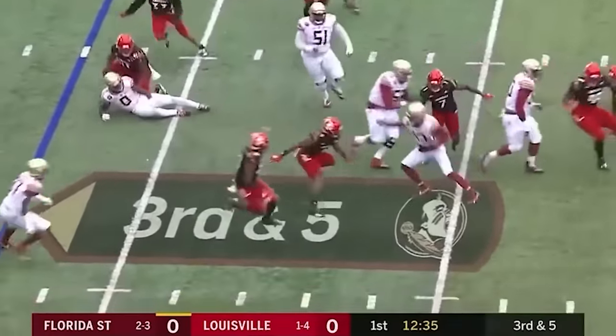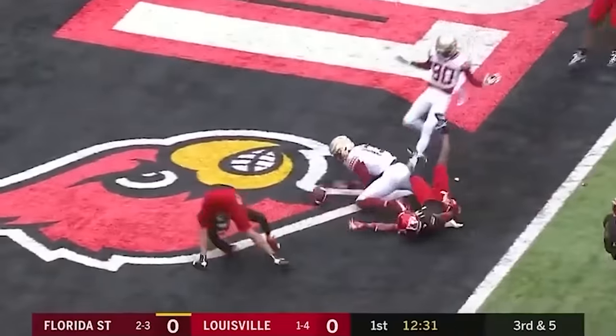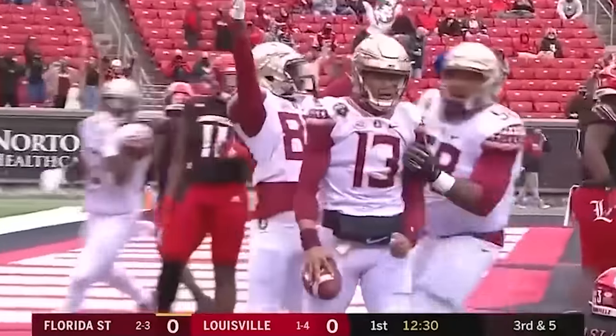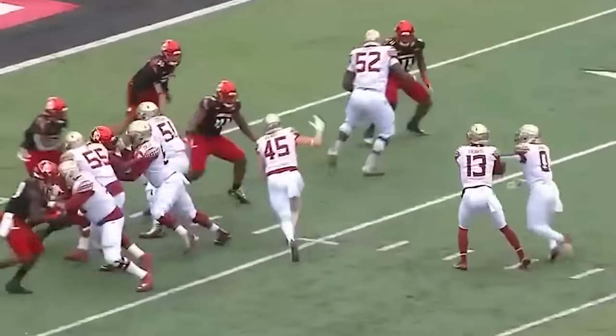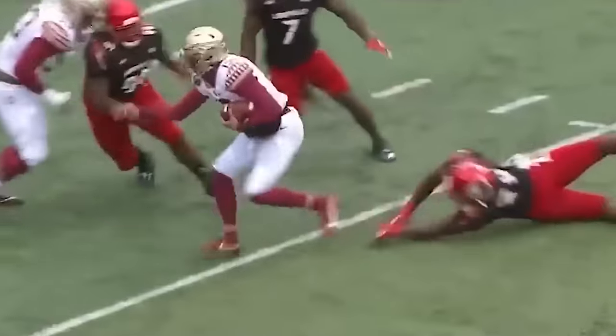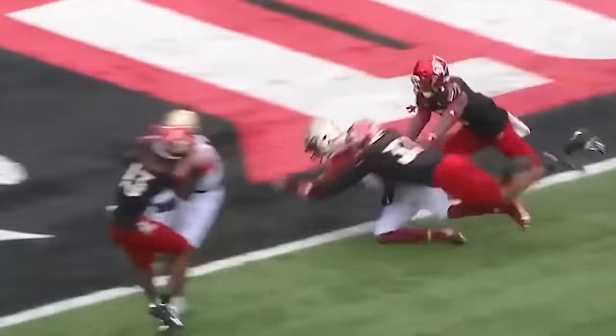Travis lost the handle, bouncing ball — got it back, sidesteps the man. Travis to the end zone and he dives for the goal line. Touchdown, Florida State. Are you kidding me? Do you know how hard it is to bounce a football back up into your hands? Cool as...